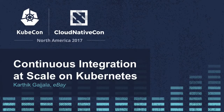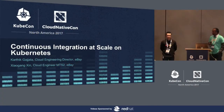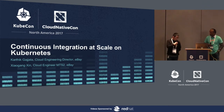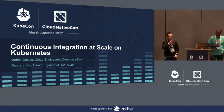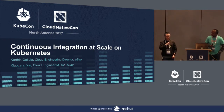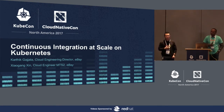My name is Karthik Gajala. I work in the cloud engineering team at eBay. Our team is responsible for all of infrastructure service and platform as a service at eBay. My name is Xiaogang. I come from Shanghai, China. I'm currently a cloud engineer at eBay and I'm recently working on the next generation containerized platform based on Kubernetes at eBay.